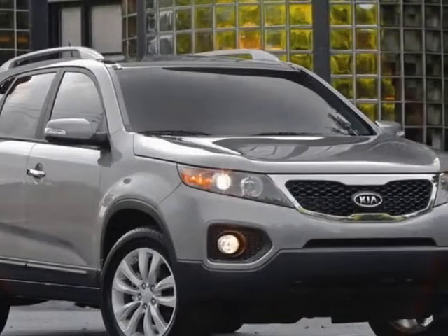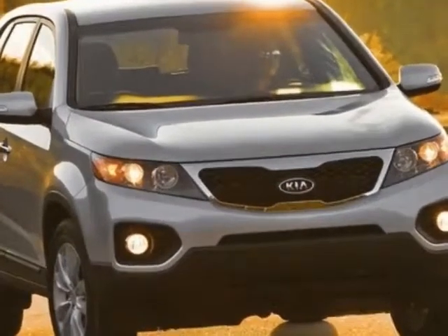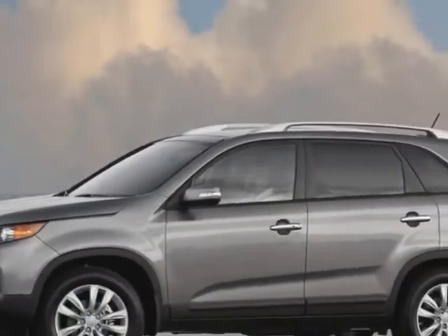Take a look at this 2011 Kia Sorento. Carfax has certified the Sorento as having one owner. The Sorento has just under 50,000 miles. This vehicle gets an estimated 21 miles per gallon in the city and an estimated 29 on the highway.